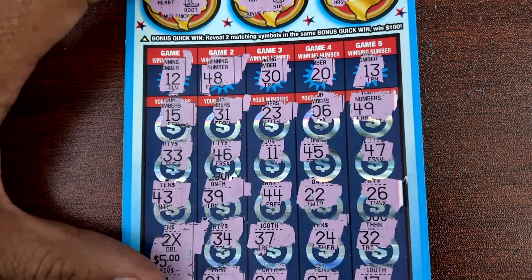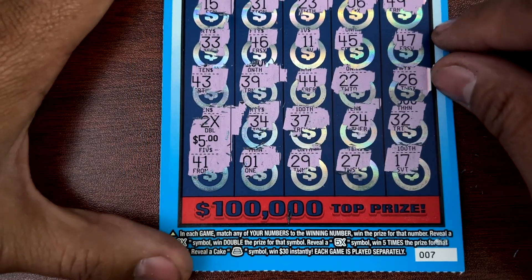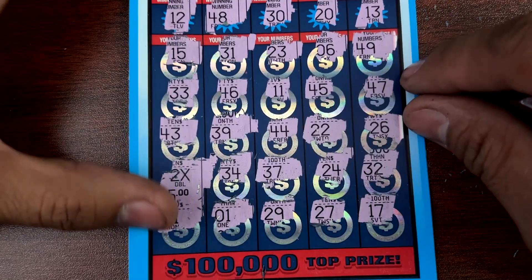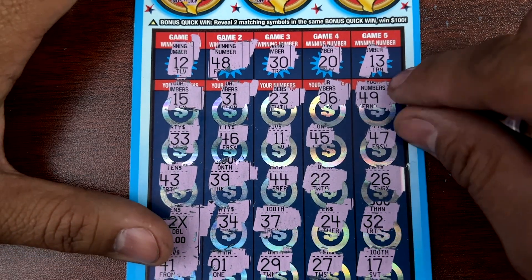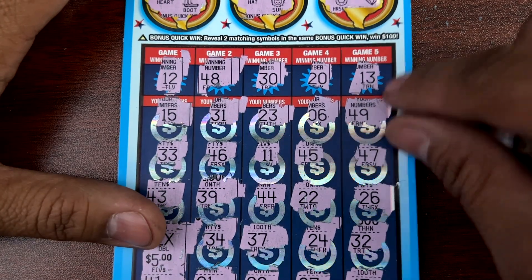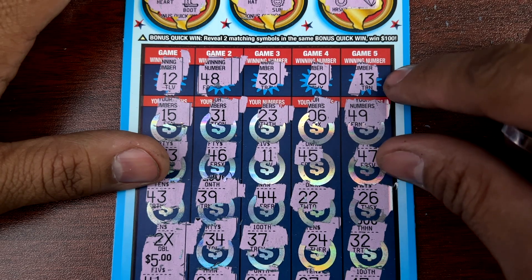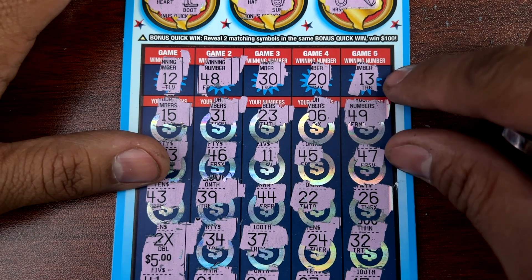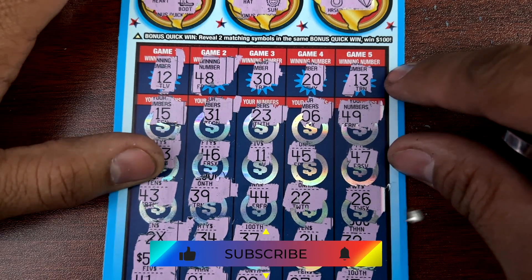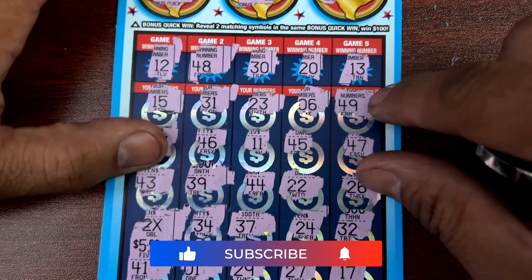Well, this was a really rough session, but the 30th Anniversary new ticket release for the Texas Lottery saved this session with a two-times symbol — 5 for $10. Well guys, thank you so much for joining us. I appreciate all the support. Please like and subscribe, stay tuned for more videos. Sometimes I'll post them back to back, sometimes take a little break, but they'll be coming. Alright guys, I really do appreciate it — please like and subscribe, and I'll see you on the next one. Thank you.